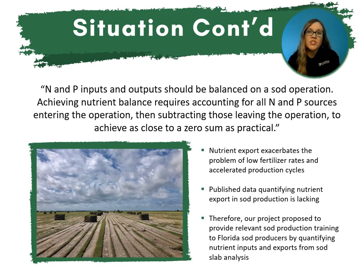At the time of this project, one of the proposed revisions of the FDACS BMP manual stated that NNP inputs and outputs should be balanced on a sod operation. Achieving nutrient balance requires accounting for all NNP sources entering the operation, then subtracting those that leave the operation to achieve as close to a zero sum as practical. However, nutrient export exasperates the problem of low fertilizer rates and accelerated production cycles. In addition, published data quantifying nutrient export in sod production is lacking.